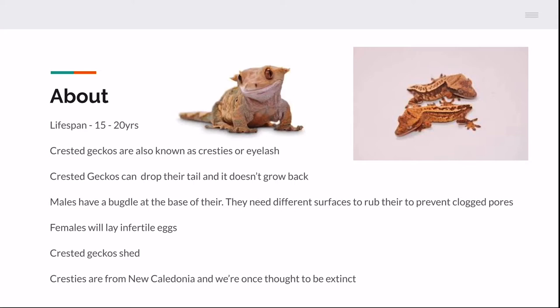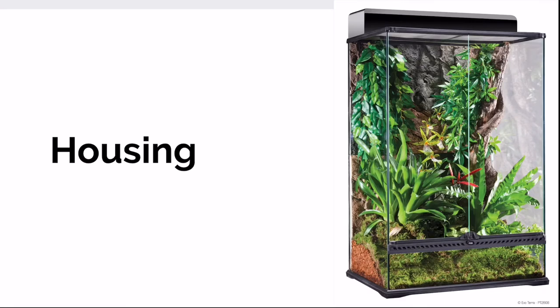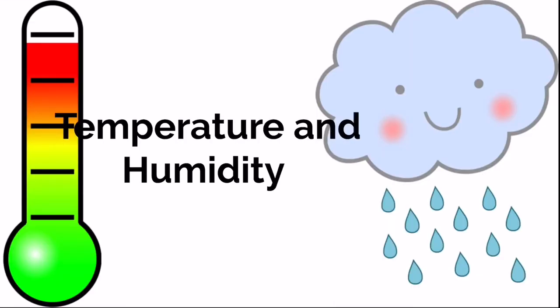In severe cases they can lose limbs. Crested geckos are from a little island called New Caledonia — they were once thought to be extinct and are now flourishing today. For housing, temperature is around room temperature since New Caledonia is a pretty moderate climate. They like about 70 to 80 degrees Fahrenheit. Anything cooler than 65–70, you'll want to add a heat mat; anything hotter than 80, you might want to add a fan.